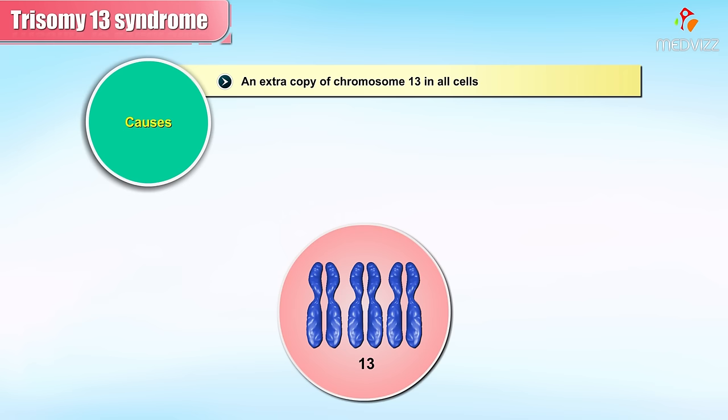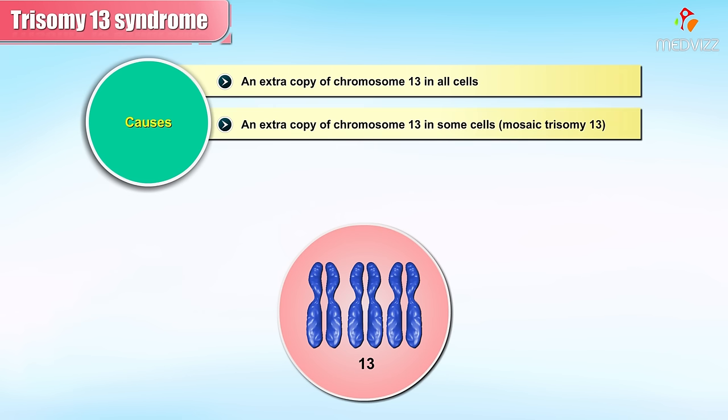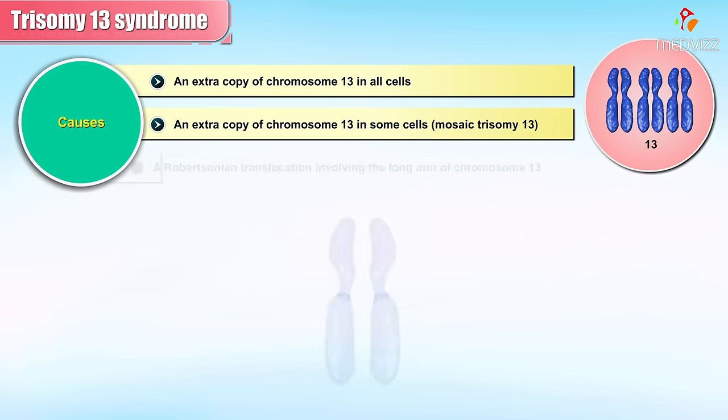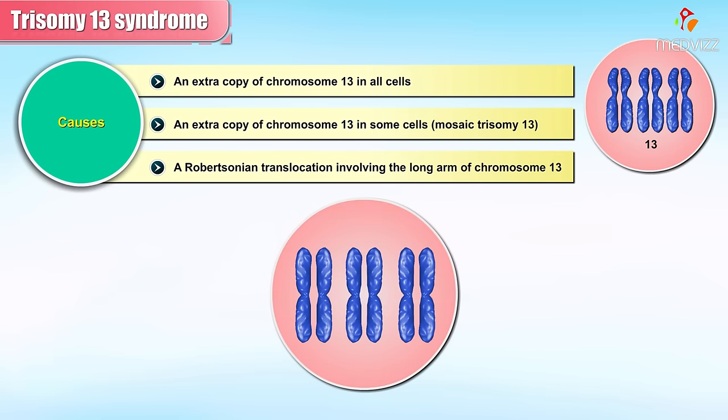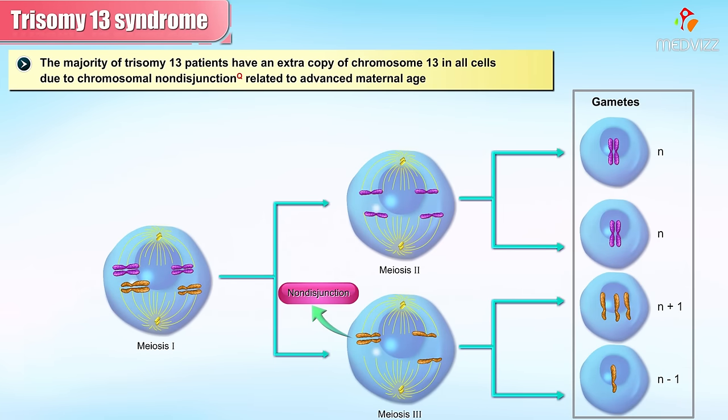There are three causes of Trisomy 13: an extra copy of chromosome 13 in all cells; an extra copy of chromosome 13 in some cells, known as mosaic Trisomy 13; or a Robertsonian translocation involving the long arm of chromosome 13. The majority of Trisomy 13 patients have an extra copy of chromosome 13 in all cells due to chromosomal non-disjunction related to advanced maternal age.